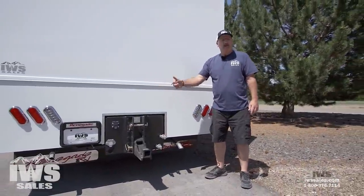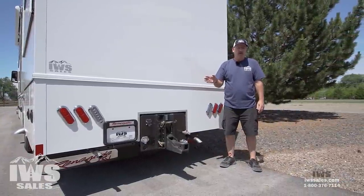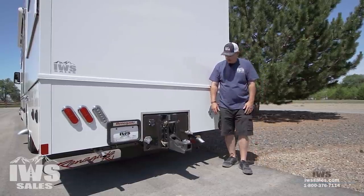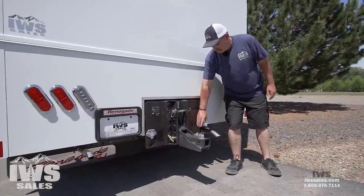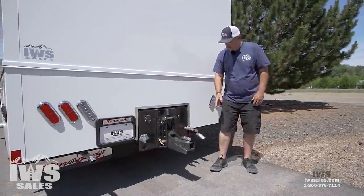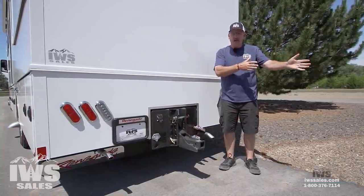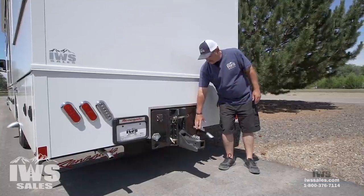A lot of people are going to ask why we have two exhaust pipes here at the back. One is for the generator and one is for the AquaHot heating system because it uses a diesel burner. These are known as glad hands on the back, and this is where your trailer air supply comes. So if you happen to tow a trailer that had air brakes, you would have a service and supply line here so you could activate the air brakes.